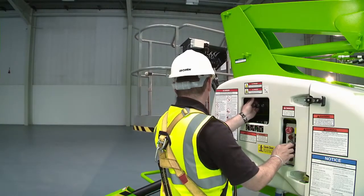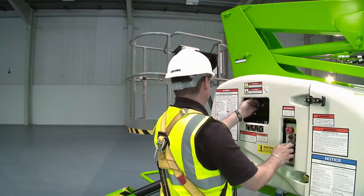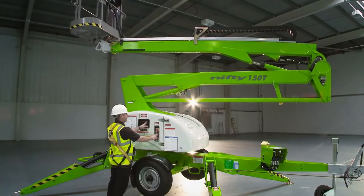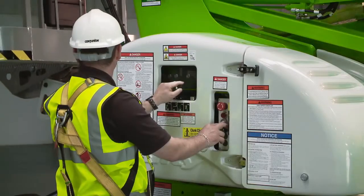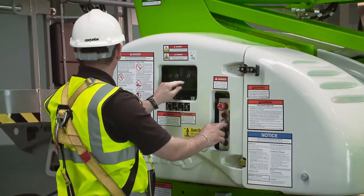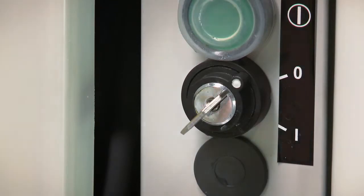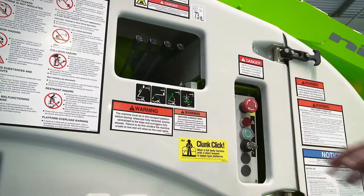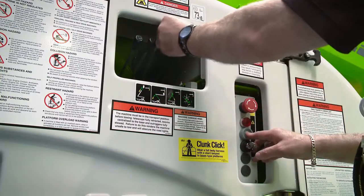As well as the controls in the cage, the Nifty 150T has controls at the base. This provides a safety backup for the operator and also allows for the booms to be raised from the ground for security or promotional purposes when the machine is not in use. To operate the base controls, the user simply turns the key switch to the on position and then activates the levers in the same way as the cage controls.